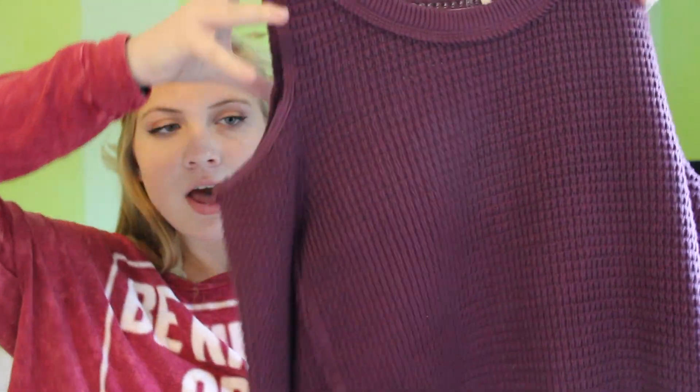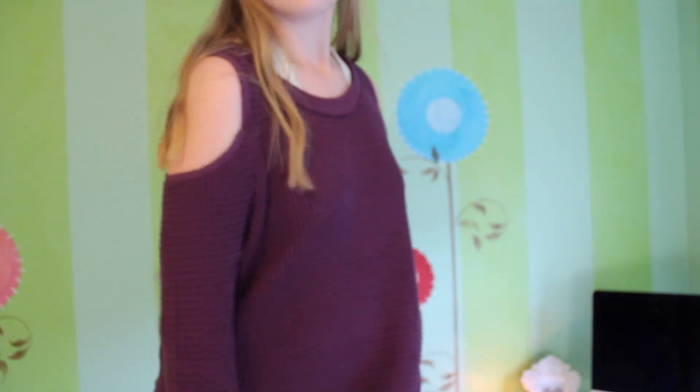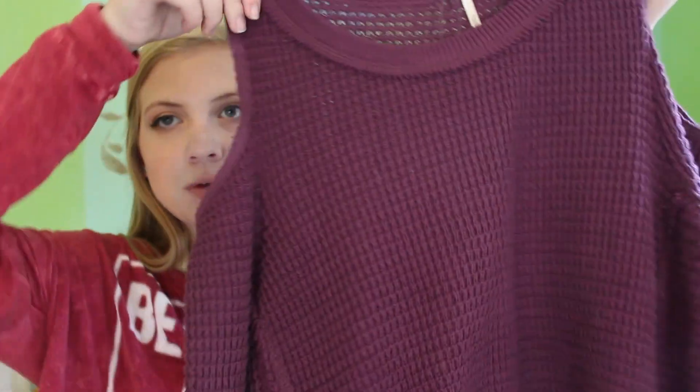The other sweater from Free People was a cold shoulder knit sweater in a grape color — I love the cold shoulder look for fall. It's kind of long so you can wear it as a tunic with leggings or with jeans. I just thought it was really cute.